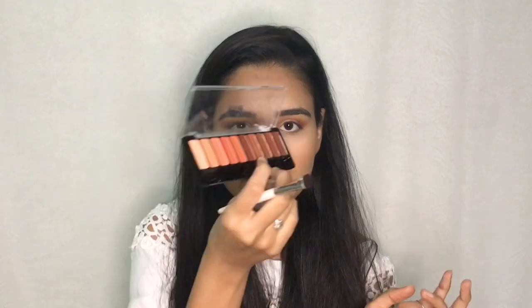For the lower lashline I'm using a dark brown shade mixed with the orangey shade. For my inner corners and brow bone highlight I'm using a shiny shade from the contouring palette and applying it in my inner corner and brow bone.